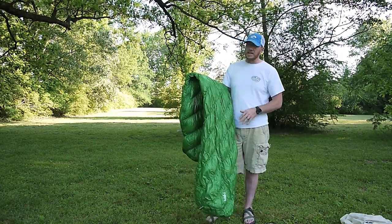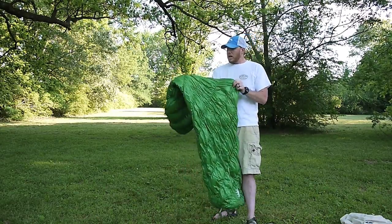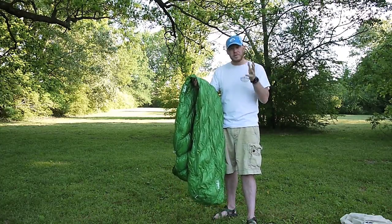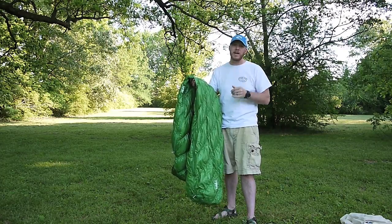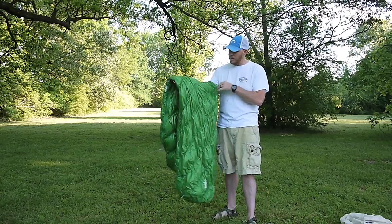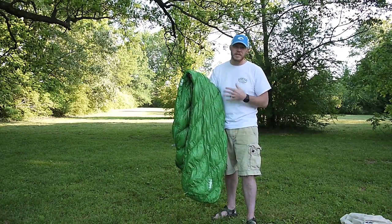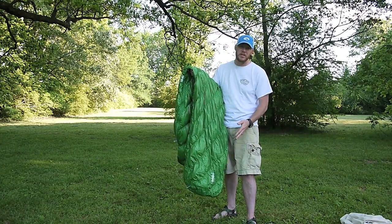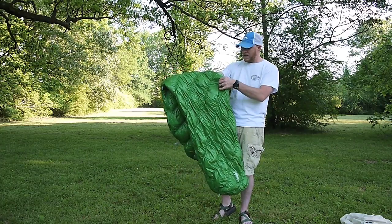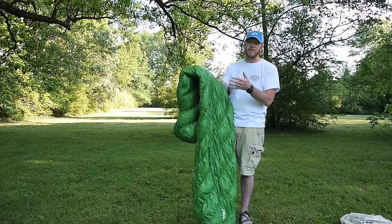As far as what's inside, it's got 11 ounces of 800-fill down. Eleven to twelve ounces is pretty much par for the course for most 30-degree rated bags, so it's got the appropriate fill. One thing people complain about with Montbell bags is that baffles can be under-filled, but holding this one up to the light, it seems pretty well filled to me. I don't think I have any issues with the fill — I think it's adequately filled for what it is.